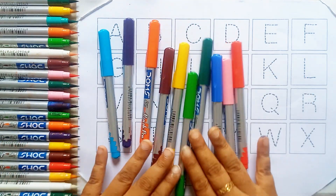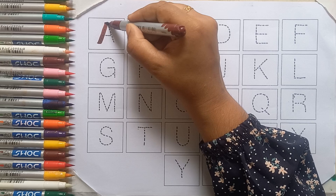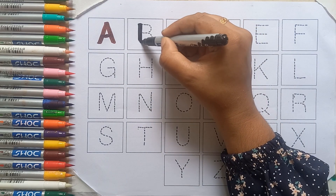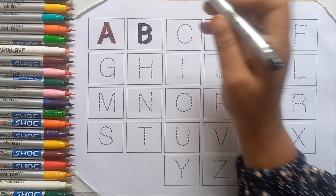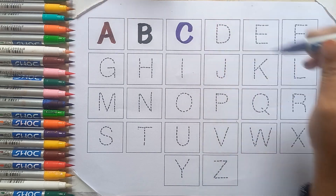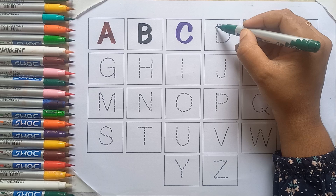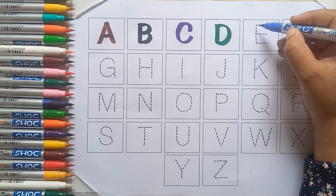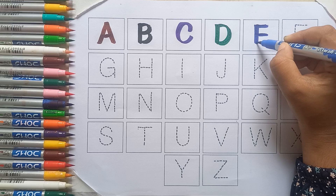Let's start with colors. Brown color, A. Black color, B. Violet color, C. Green color, D. Blue color, E.